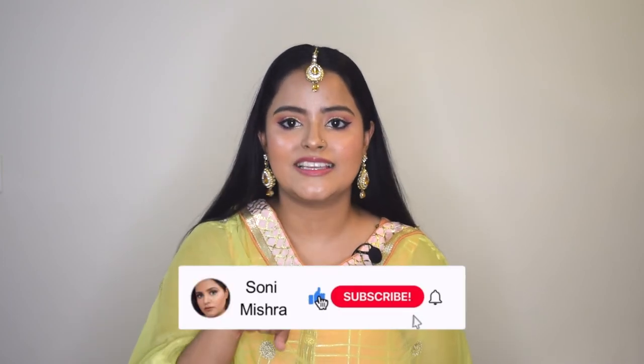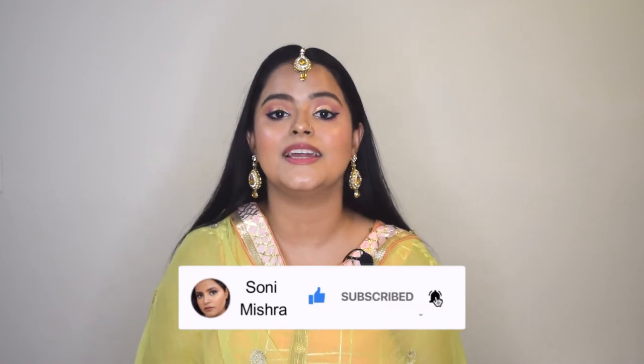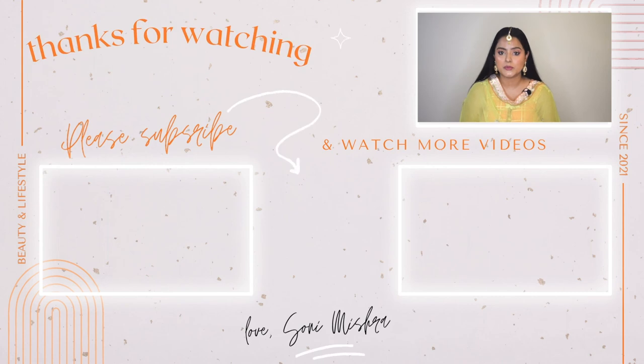The look is complete and I'm all set to attend a wedding, just that I don't have a wedding to attend — never mind! I hope you all like this makeup look. If you try it out, please tag me on Instagram, here's my handle. I hope you liked the video; if you did, please hit the like button and share with your friends and family. Don't forget to subscribe, click the red button and the bell. Comment down below if you want me to do any other makeup look. I'll see you super soon in my next video — till then, stay safe, stay healthy, bye bye!